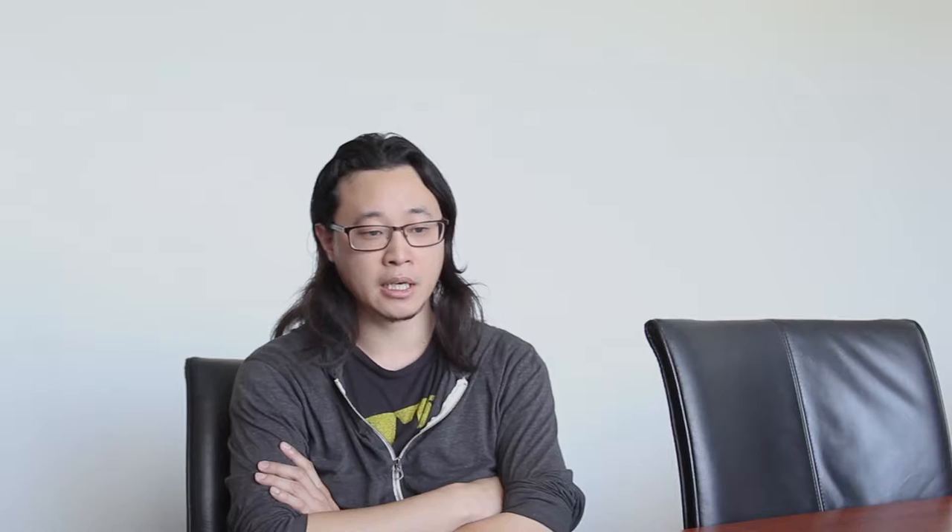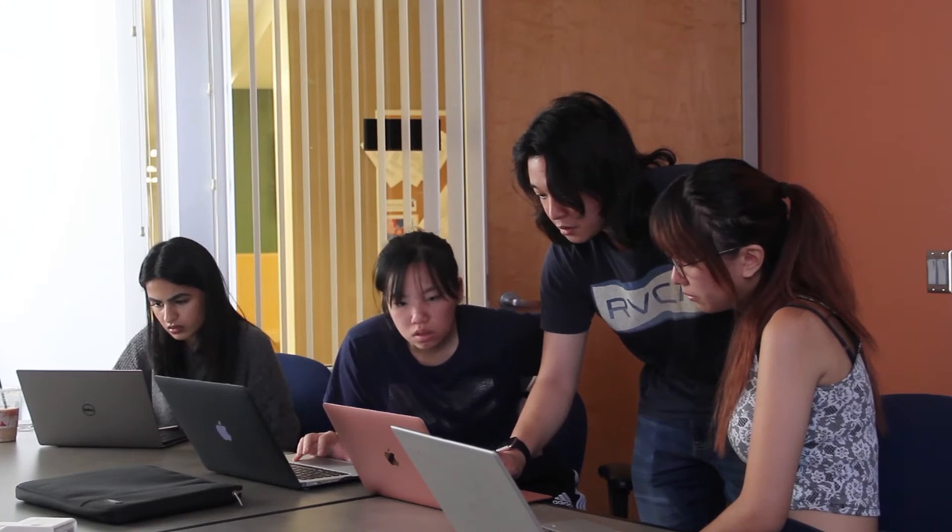VAPA stands for Voice Activated Personal Assistant. You might know them as products like Google Assistant, maybe Alexa, and Siri.